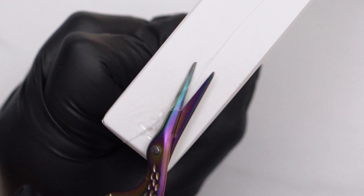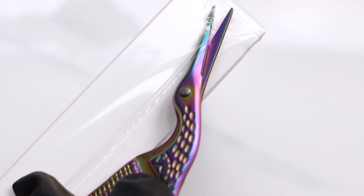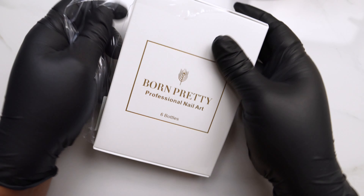Hi, welcome back! Today I have a quick review from Born Pretty — this is their transparent nude jelly gel polish.